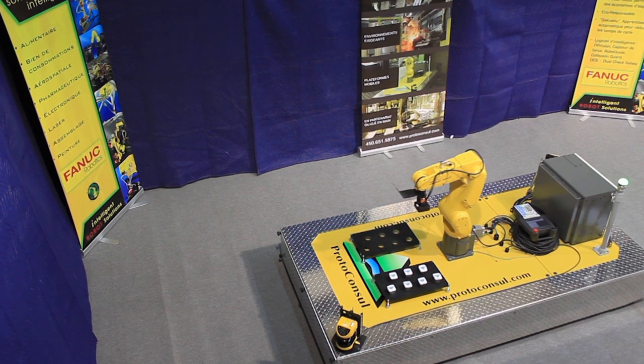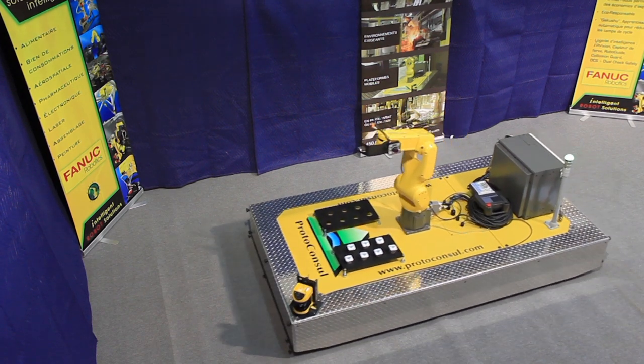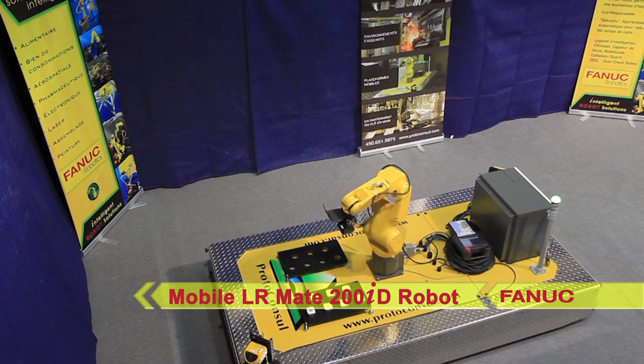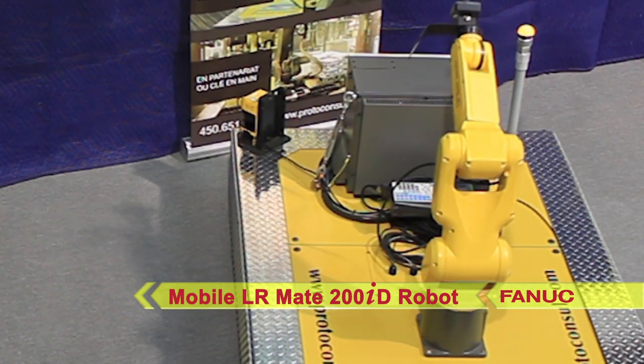Through decades of experience in meeting the needs of customers who require adapted solutions, Proto-Consul has developed and integrated mobile platforms for different applications, including this omnidirectional platform project with integrated FANUC LR Mate series robot.